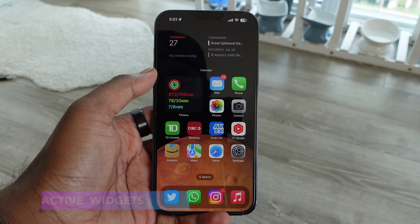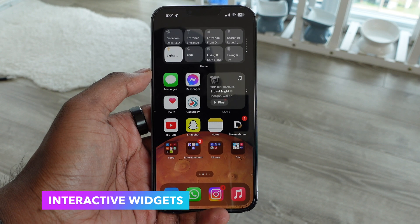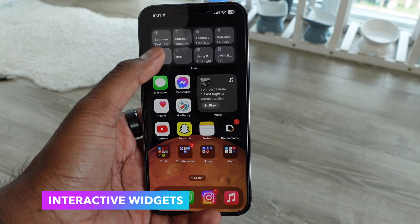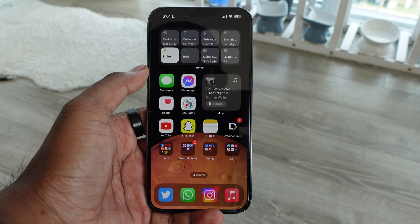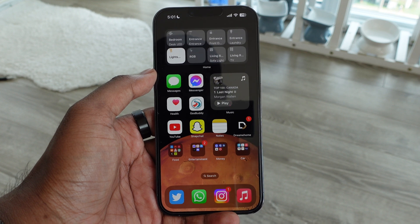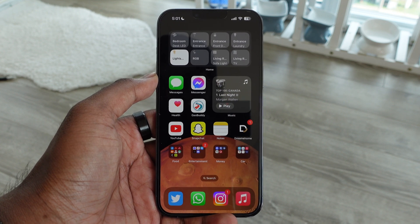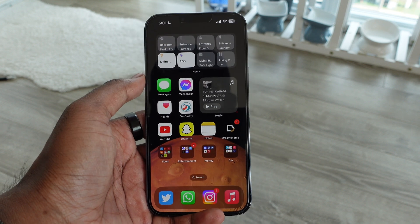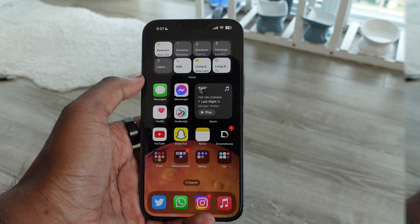Next we have interactive widgets. I've been wanting this since we got widgets on the iPhone. HomeKit finally has a widget available now because interactive widgets are a thing — you don't even have to go into the home application to control your HomeKit devices, you can just use a widget. It also works on other applications like the music app, where you can play or pause directly from the widget instead of going physically into the app.